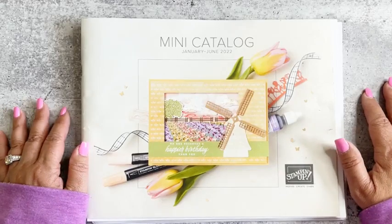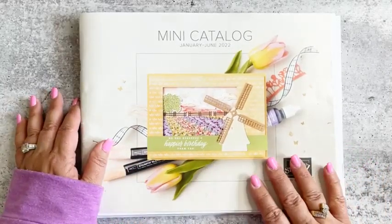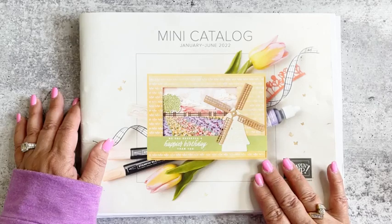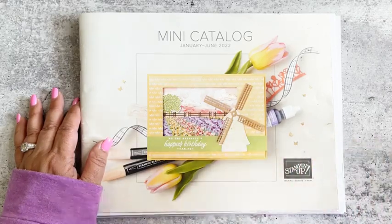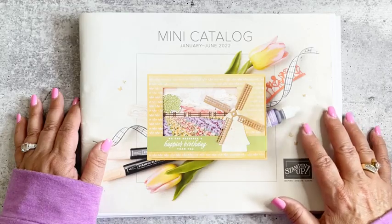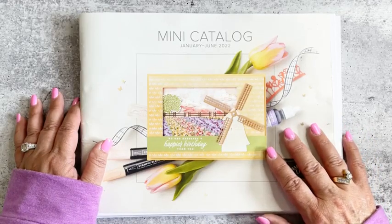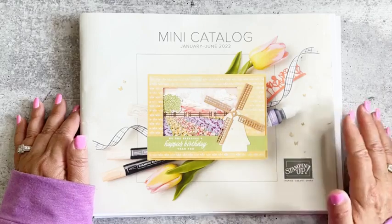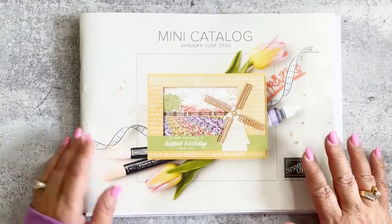Before we get started, I want to mention that our mini catalog, active since January, ends June 30th. If you want anything from this catalog, make sure to do so as soon as you can. Lots of good stuff — and if you browse my page, you can find the PDF of all retiring items, some marked as much as 50% off. Grab what you want before June 30th.